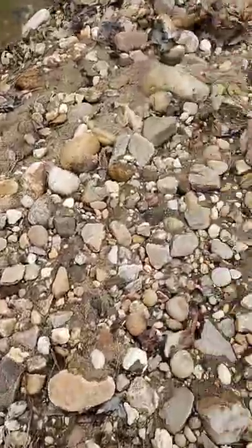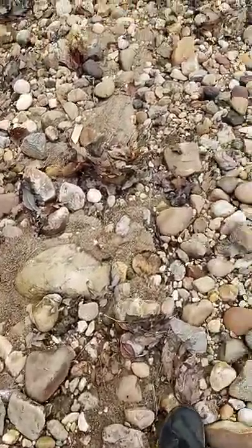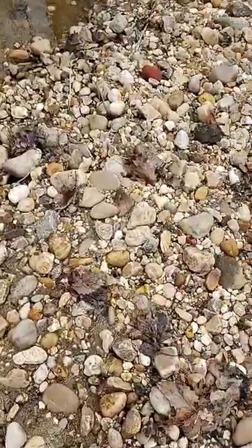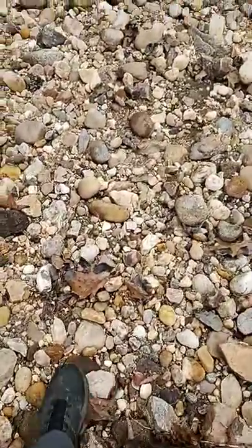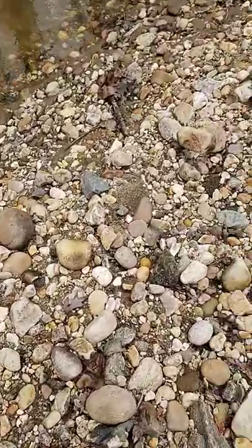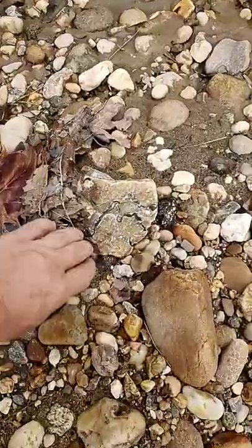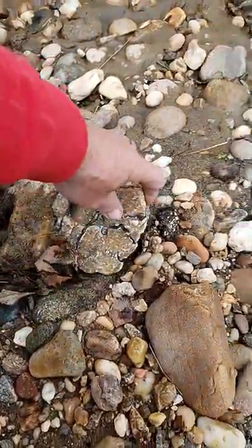I thought it washed away this one rock. This quartz has veins through it. Where's it at? Ah, here it is. It's got leaves on top of it now. I'm going to take it so it doesn't get washed away.